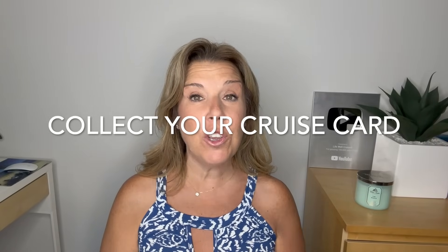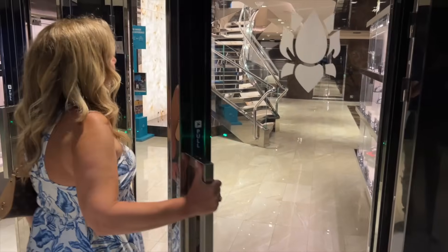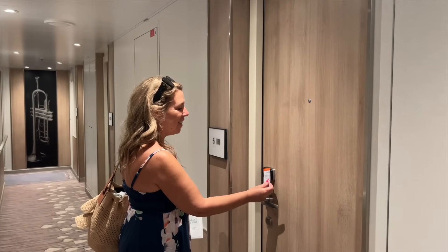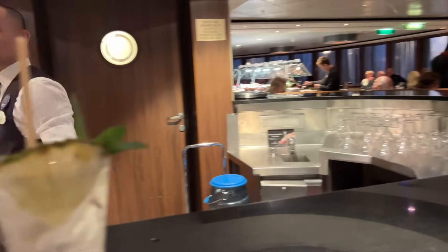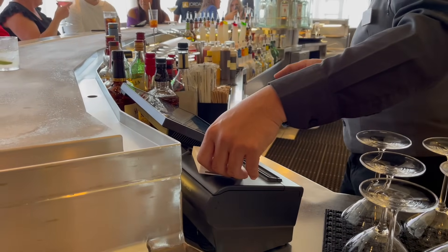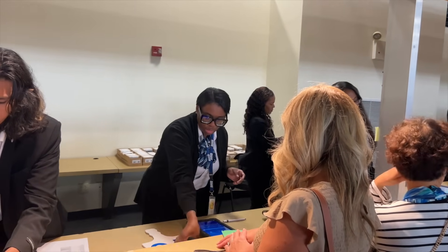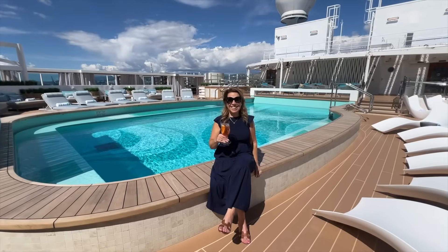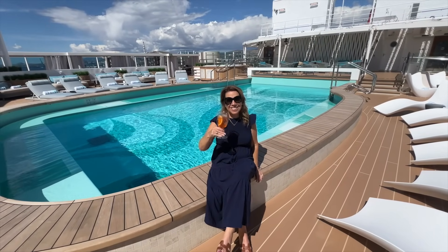Collect your cruise card. When you go on a cruise you'll have a cruise card, or sometimes a wearable like a bracelet or medallion depending on the cruise line. This acts like a hotel key card and is also your form of payment — anytime you buy a drink or purchase something in a store, those expenses go on your cruise card and are charged to your onboard account. More and more cruise lines now have the cruise card waiting right next to your cabin door rather than at the terminal check-in.